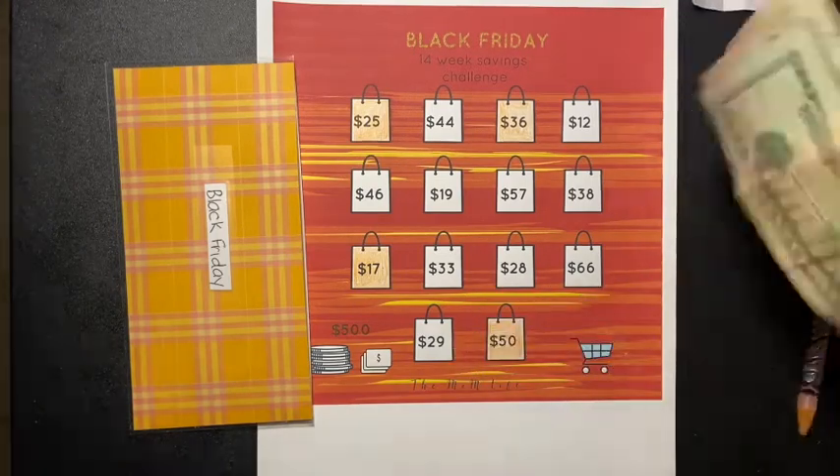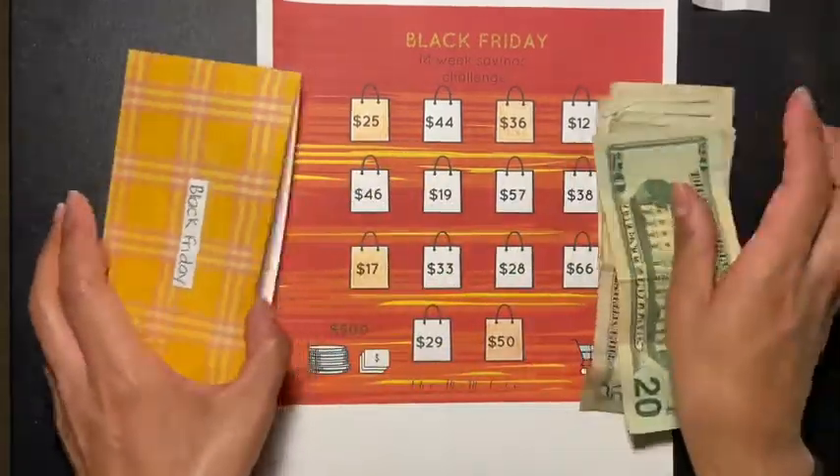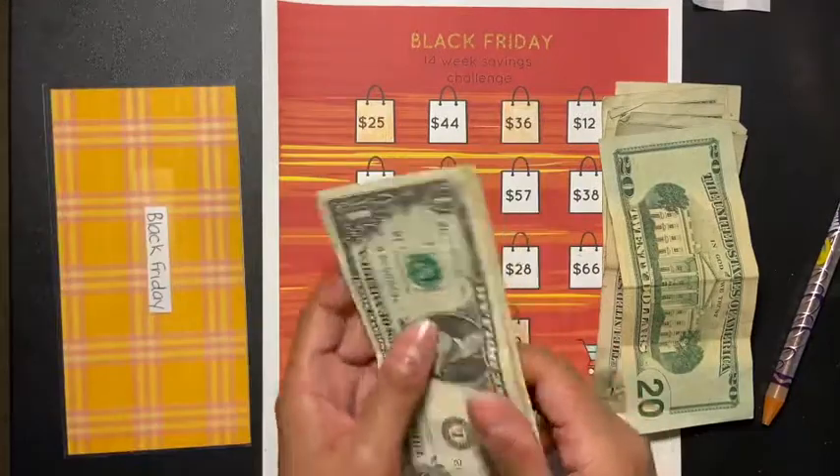So the number for this week is $29. I've got my $29 right here — 20, 25, 26, 27, 28, 29. Let's count what's in here.